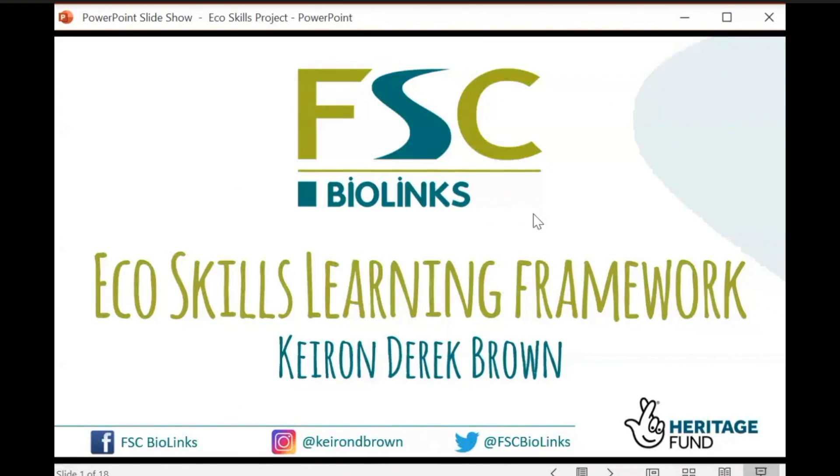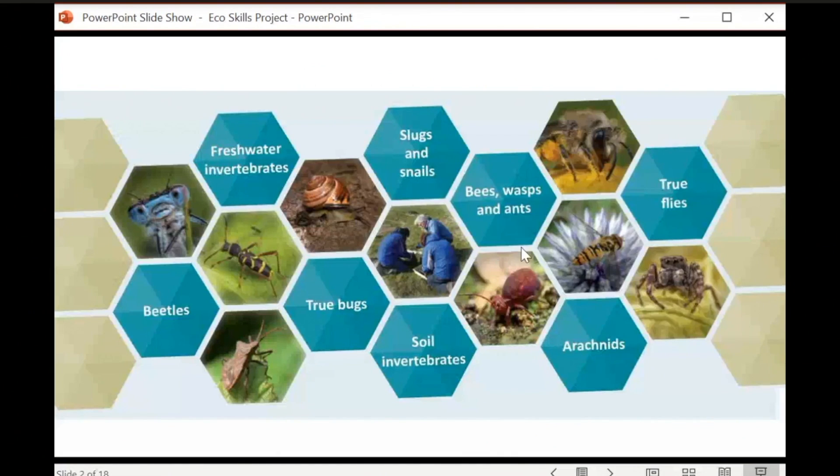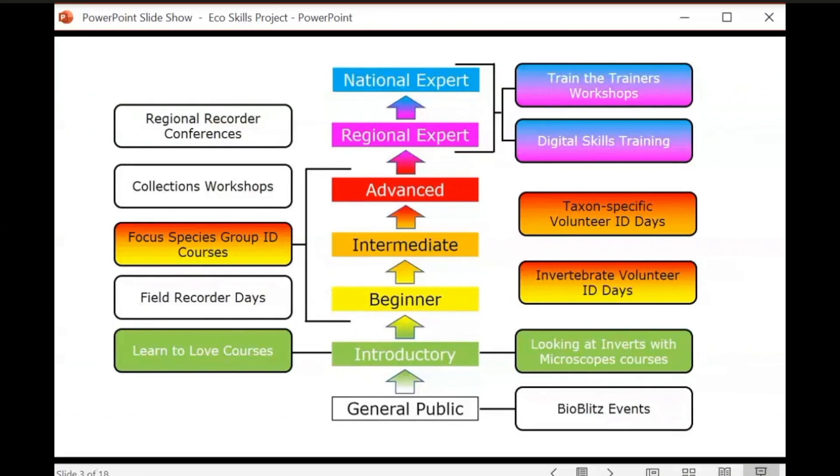Thank you to the National Biodiversity Network for inviting me. I'm here today to talk about a new project, the EcoSkills Learning Framework, which is coming off the back of my project. I manage the FSC BioLinks Project — a National Lottery Heritage Fund and Field Studies Council funded project all about recording and identifying under-recorded and difficult-to-ID invertebrate groups. It forms the background of what I'm going to talk about today. It's a programme of different engagement and training activities designed to boost recording in the West Midlands and south-east of England.